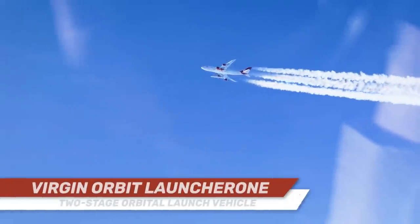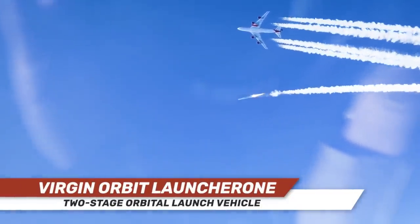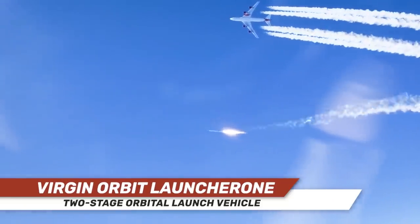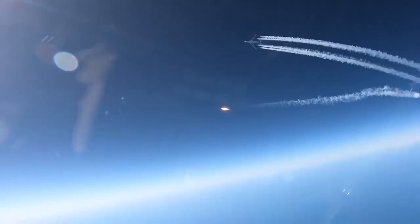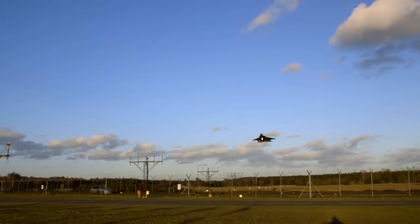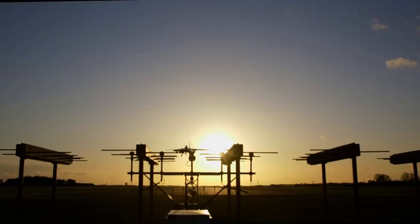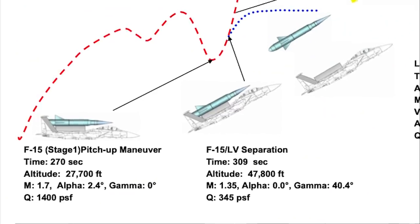Launching orbital payloads from an aircraft would eliminate the need for expensive rocket launch facilities, while making it possible for F-15s to rapidly deploy small payloads into orbit from anywhere on the planet that has an airstrip and a hangar. It was a relatively low-cost solution to a very expensive problem that America's military, particularly the Space Force, continues to tangle with to this day.